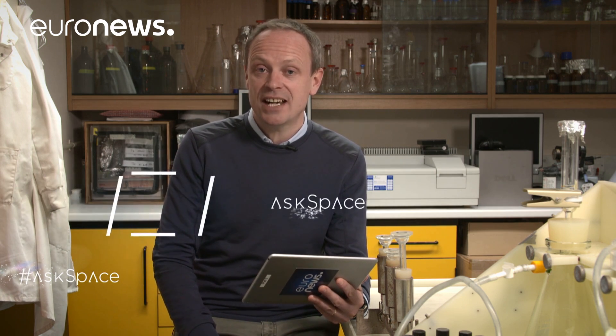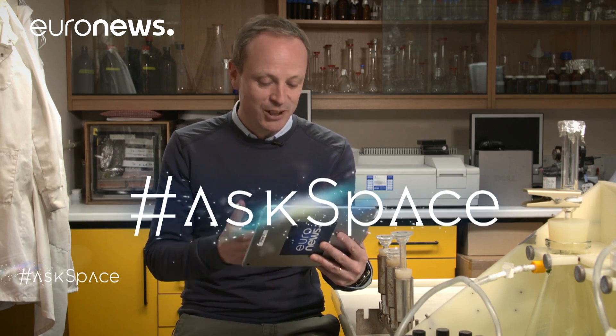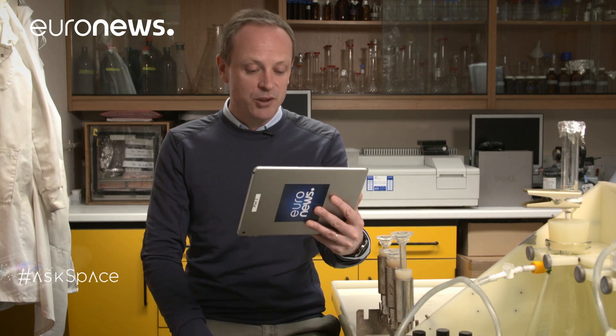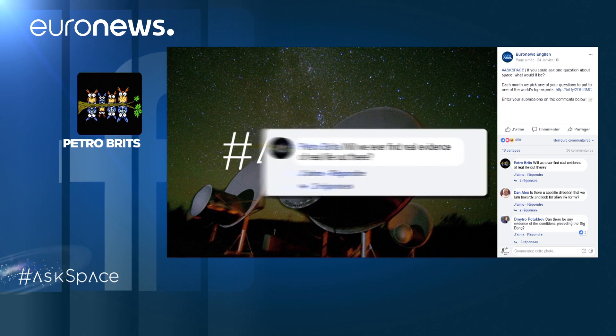Now we're inside in the warm here at Plymouth Marine Labs, and we get to the part of the show where we take your questions about the universe and put them to the experts using the hashtag AskSpace. I'm joined by video link from California by Seth Shostak, senior astronomer at the SETI Institute. We've had a lot of questions about aliens — Petro Brits would like to know: will we ever find any real evidence of extraterrestrials out there?